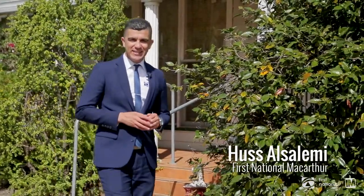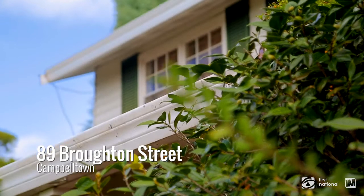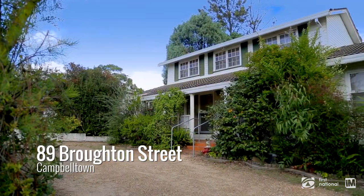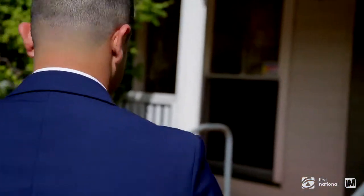G'day, it's Hassi from First National Real Estate. It's an honor and a privilege to present to you this beautiful home that's full of charm and character, situated in the heart of Campbelltown on a beautiful block of land just under a thousand square meters, with arguably the best views I have ever seen.